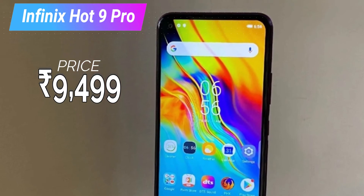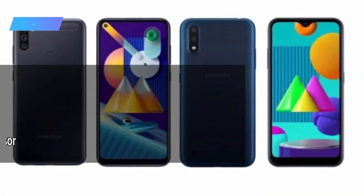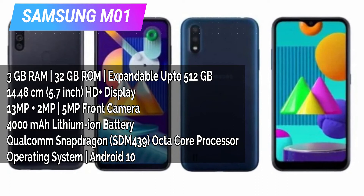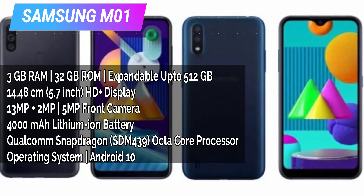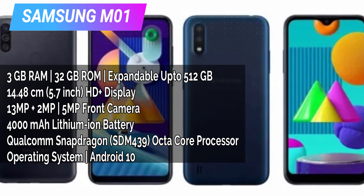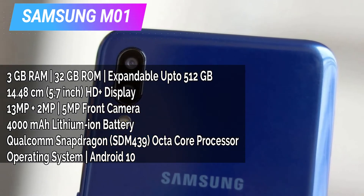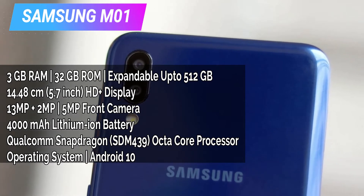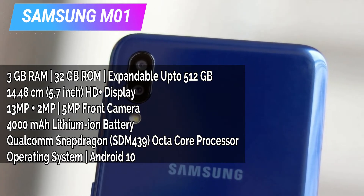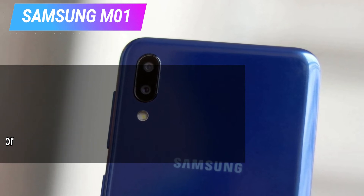The MediaTek Helio P22 is just a daily-use processor. One more mobile is from Samsung — the Samsung Galaxy M01, which is a very recent launch. This mobile has 3GB RAM and 32GB ROM variant, a 5.7 inch HD+ display. The rear camera is 13MP plus 2MP, and the front is 5MP. The processor is Qualcomm Snapdragon 439, running Android 10.